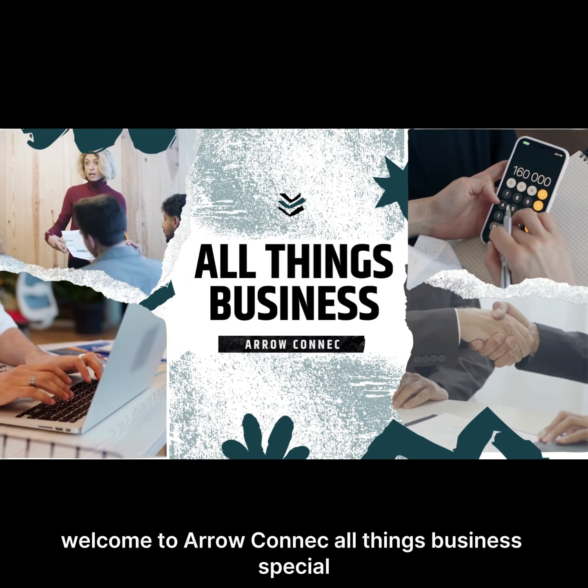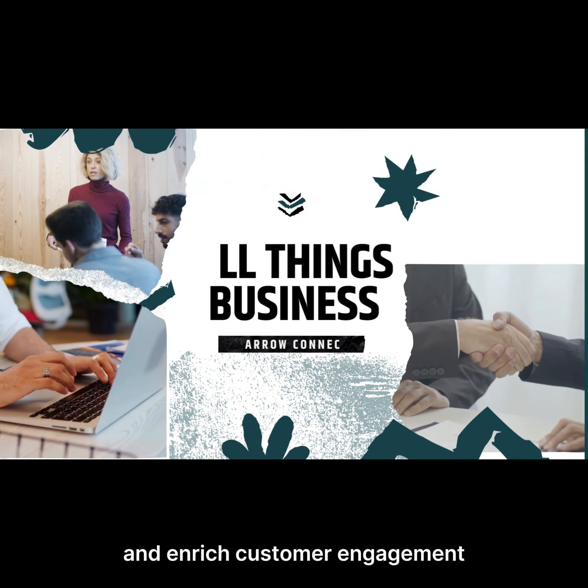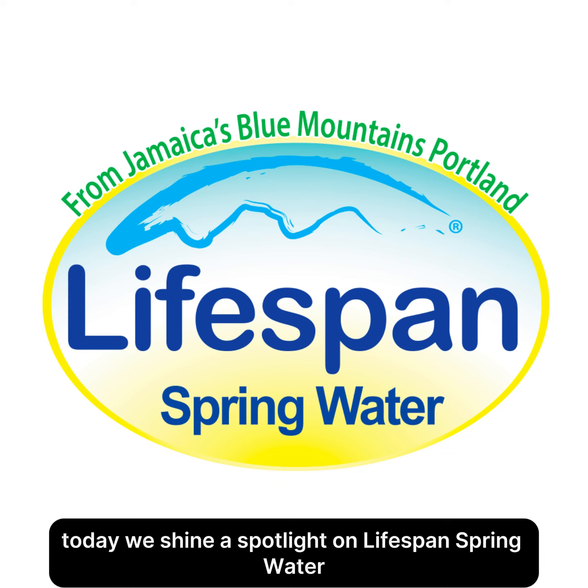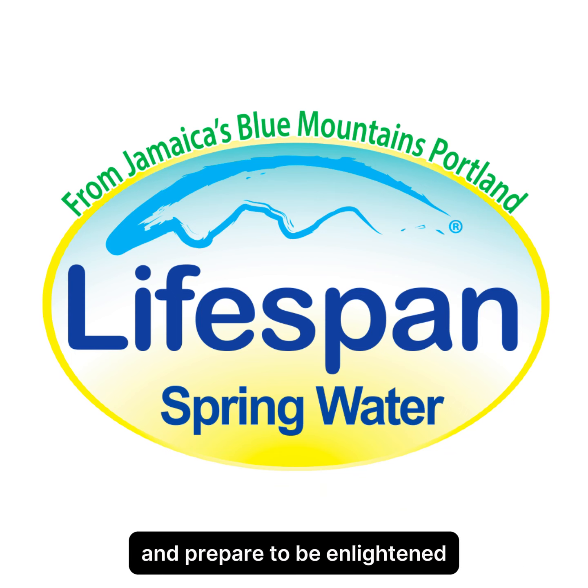Welcome to Aroconic All Things Business Special, your go-to destination for unlocking strategies to elevate sales and enrich customer engagement. Today, we shine a spotlight on Lifespan Spring Water, inviting you to uncover invaluable insights and prepare to be enlightened.